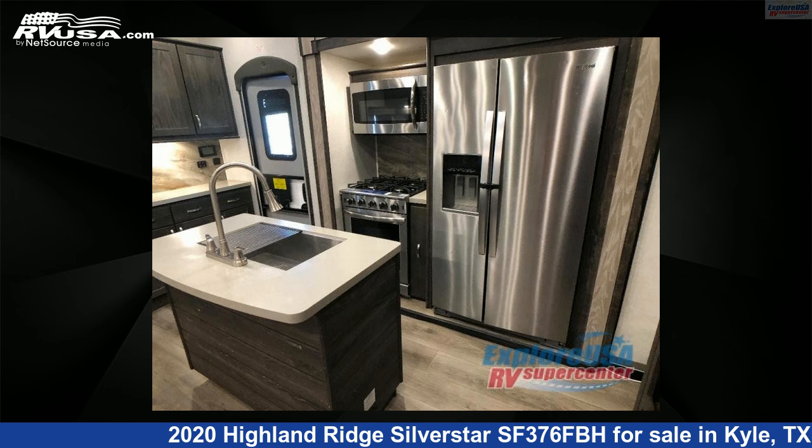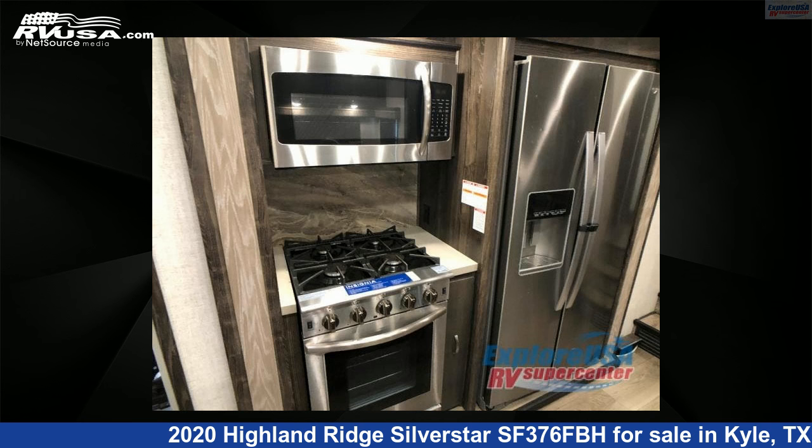For more information and pricing on this unit, and to see all units available for sale by ExploreUSA RV.